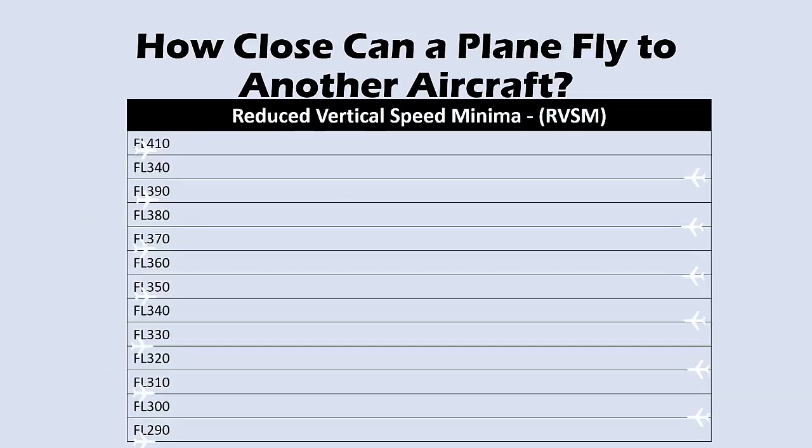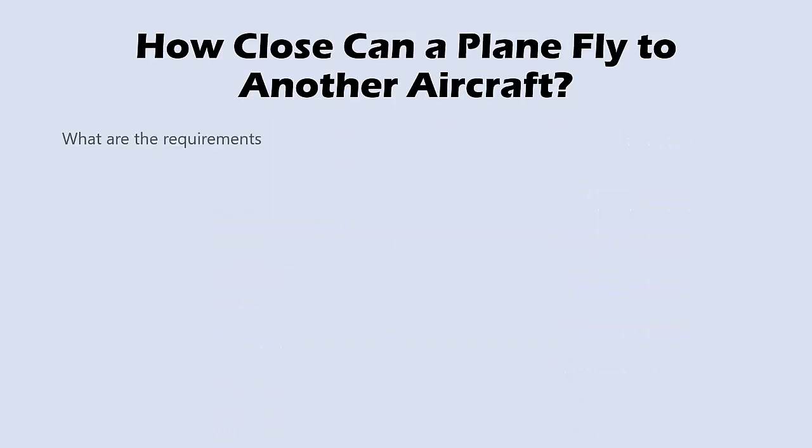This visual effect might give a better idea. What are the requirements to fly an aircraft in RVSM airspace?